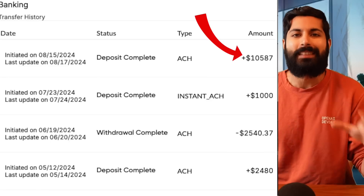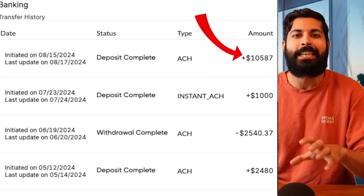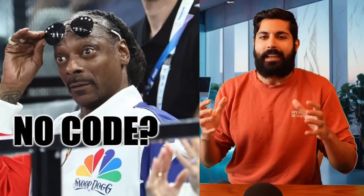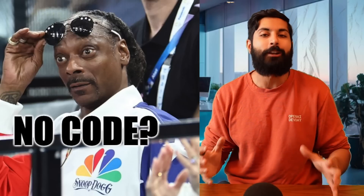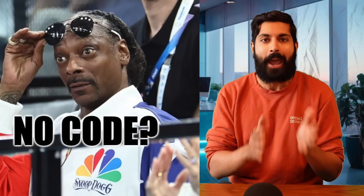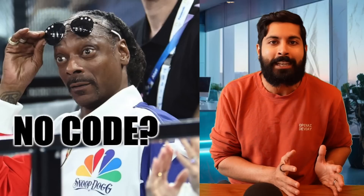Let me show you how to do this with live trading without coding a single line of Python — that's what this video is about. I'm going to give an AI $10,000 to trade across three different strategies. At the end of the video, you're going to find out after 24 hours if I made money or if I lost money.